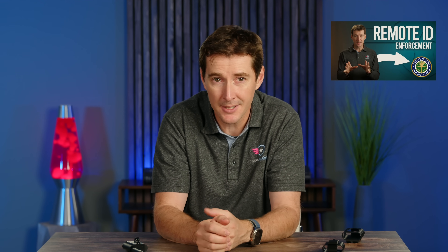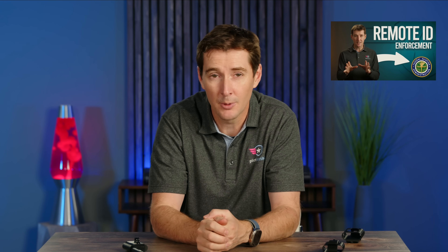If you want more information about Remote ID itself — how it works, how to check if your drone is actually compliant — you can take a look at this video right here. And that's it for now. Fly safe, and we'll see you in the next video.